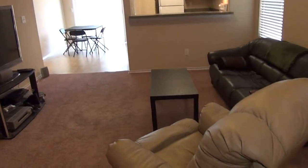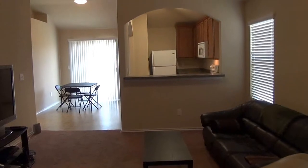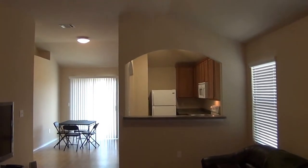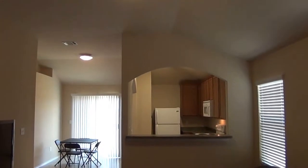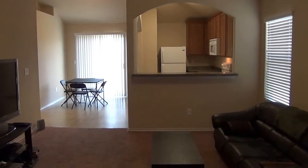We'll start with the living room and then head over to the bedrooms. The living room is about 18 feet by about 12 feet across, with tall ceilings. There's a breakfast bar that goes into the kitchen so you can put some stools there.